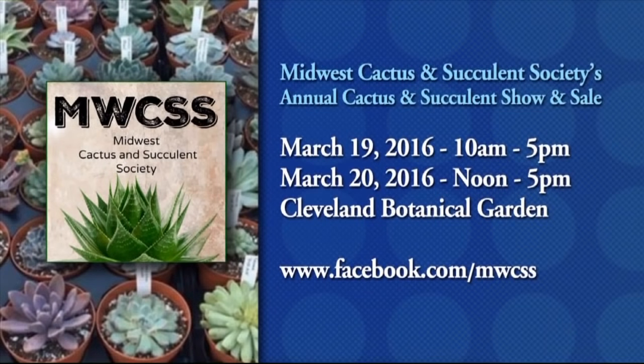If you'd like to learn more about these plants or pick some up for your home, you might want to stop by the Midwest Cactus and Succulent Society's annual plant show at the Cleveland Botanical Gardens. The show will take place March 19th and 20th.